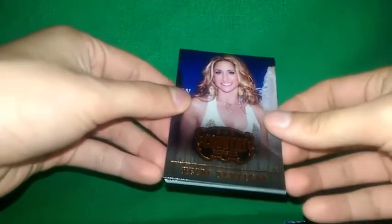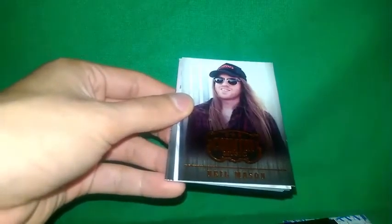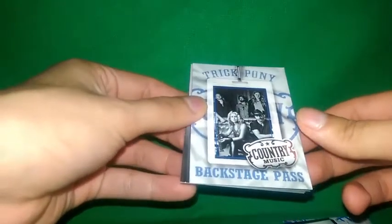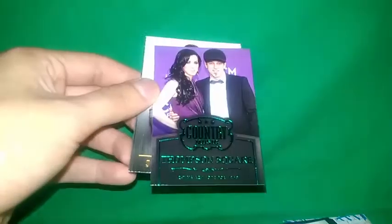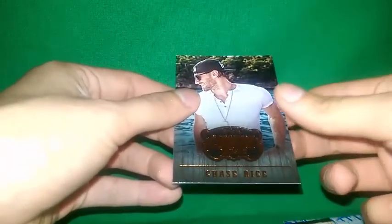Second pack. Focus in. That would be cool to hit something though. No Manson. Backstage pass. I guess this is another insert. I guess you get one green per pack. Okay, Tracerick. That's what we're gonna end it on.